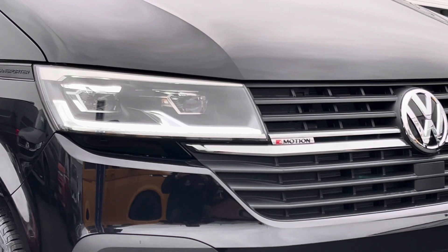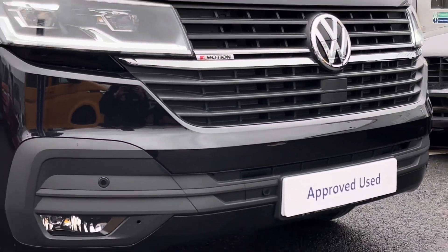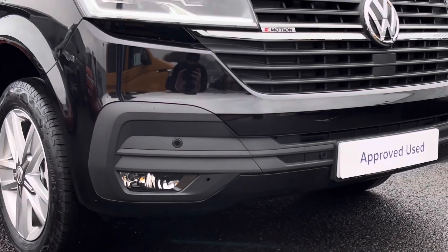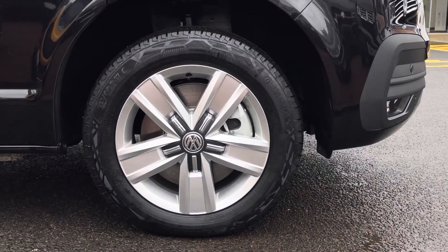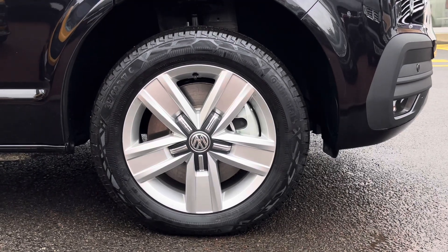Across the front of the vehicle, this van features LED headlamps with LED daytime running lights. The van also features a set of front parking sensors and down below the van sits on the 17-inch Devonport alloy wheels which come in a 5-spoke star design.